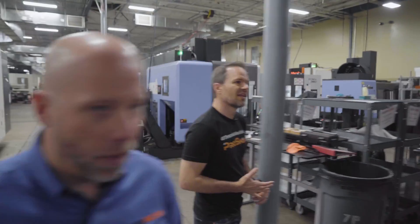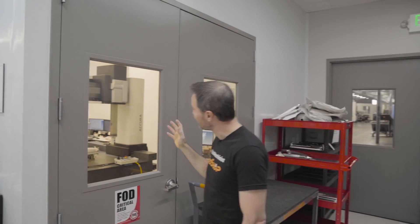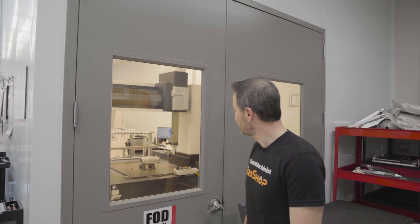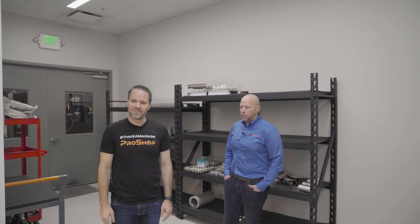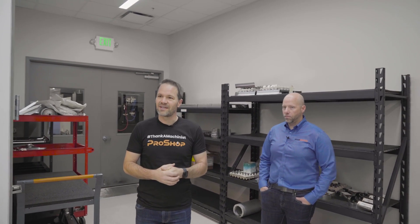We can walk into the CMM area. I love the quality policy up on the wall. There's an ITAR part on the CMM so we can't film that, but there are a couple of beautiful Zeiss machines. What are you using for programming? Calypso — that's what we use at our shop too for our Zeiss. It's climate controlled, and obviously we do equipment calibration in here.